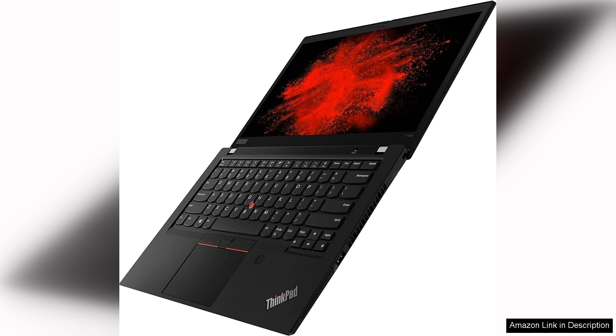In conclusion, the Lenovo ThinkPad P14s Gen 2 is a top-tier mobile workstation that excels in performance, durability, and user experience. It is an excellent choice for professionals seeking a reliable device that can handle intensive tasks while remaining portable.